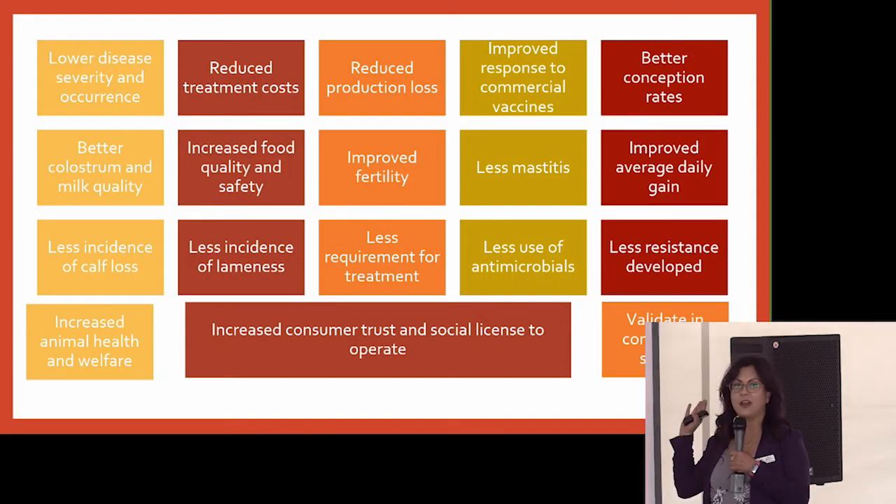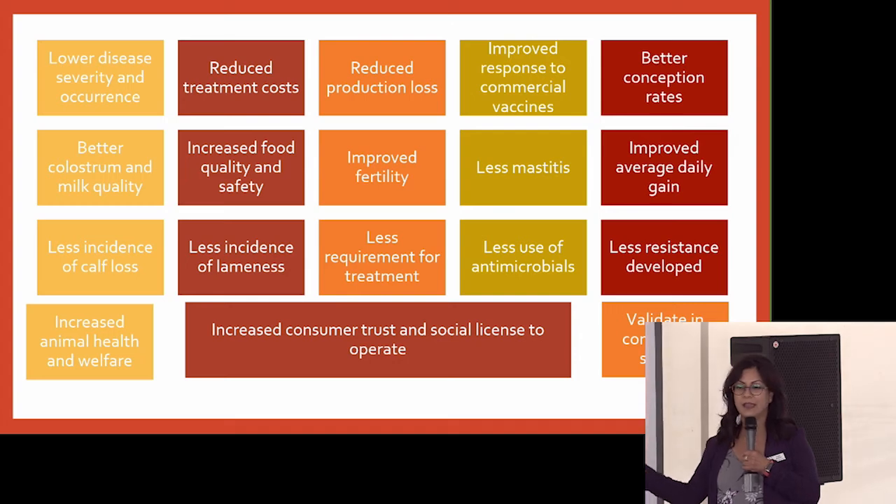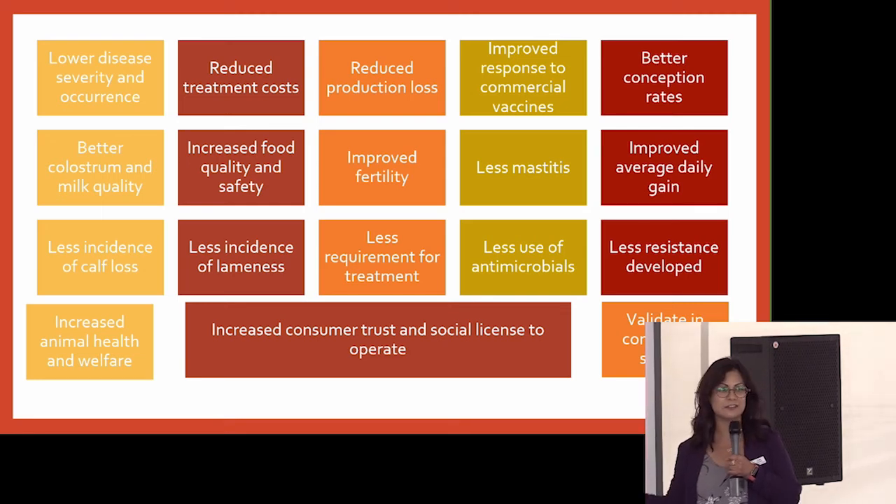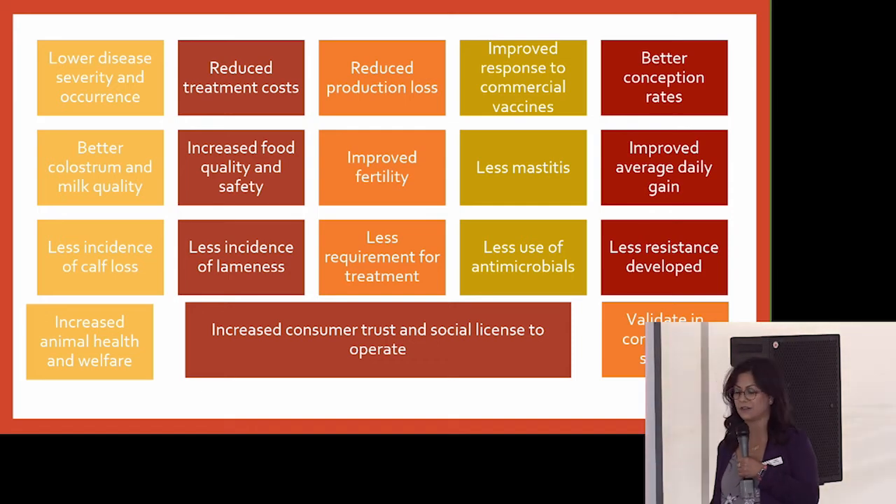The benefits are phenomenal. Reduced incidence and lower severity of disease — that's the biggest one. But look at all the other things: better conception rates, better milk production, less calf loss, less mastitis, less use of antibiotics. The competitive advantage that a tool like this can give to Canadian Angus is phenomenal.